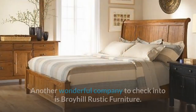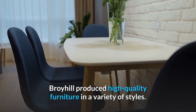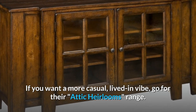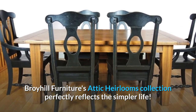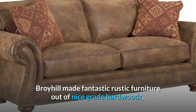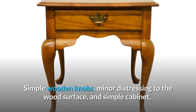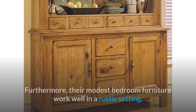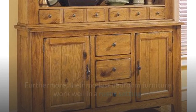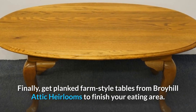BROIL Rustic Furniture is another wonderful company to check into. BROIL produced high-quality furniture in a variety of styles. If you want a more casual, lived-in vibe, go for their Attic Heirlooms range. BROIL Furniture's Attic Heirlooms collection perfectly reflects the simpler life. BROIL made fantastic rustic furniture out of nice grade hardwoods like maple and oak that suits any country or natural setting. Simple wooden knobs, minor distressing to the wood surface, and simple cabinet and drawer profiles are common features of BROIL hutch cabinets. Their modest bedroom furniture works well in a rustic setting — hefty beds, light finishes, and basic armoires and dressers are a perfect match. Get planked farm-style tables from BROIL Attic Heirlooms to finish your eating area.